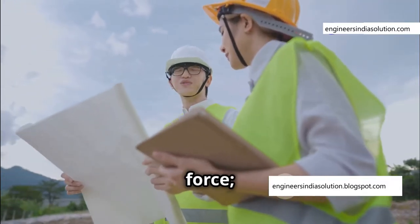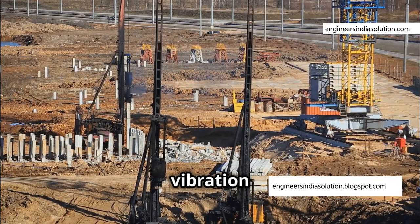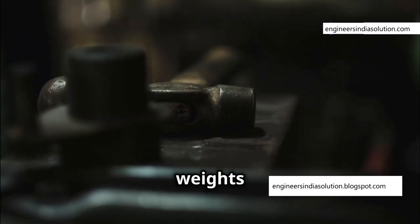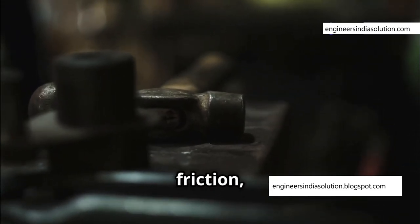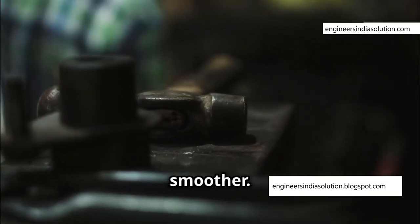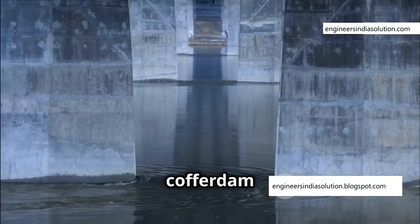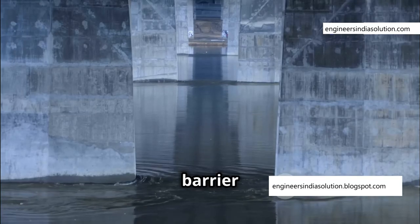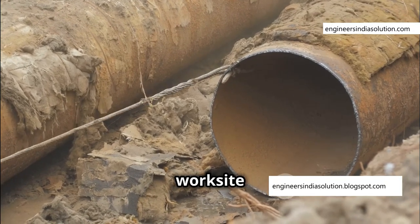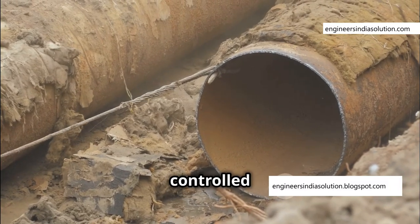But it's not just brute force — precision and planning are equally important. Engineers use a technique called vibration to help the sheet piles penetrate the soil more efficiently. Counter-rotating weights inside the hammer generate vibrations that reduce friction, allowing the piles to slide deeper with less resistance. Once all the sheet piles are in place and interlocked, the cofferdam forms a sealed enclosure. The water inside is pumped out, revealing a dry work site ready for the next stage of construction.